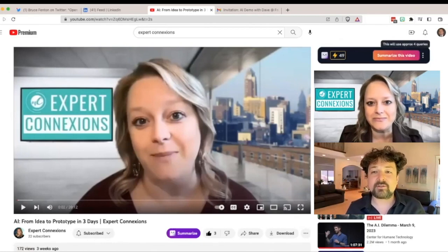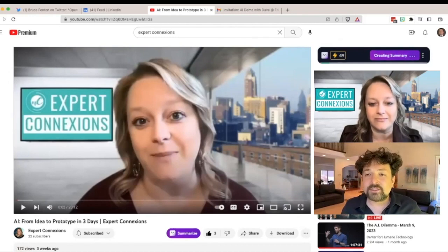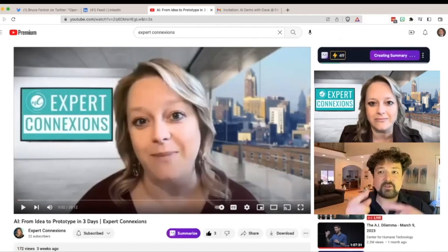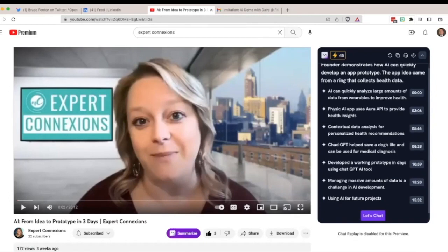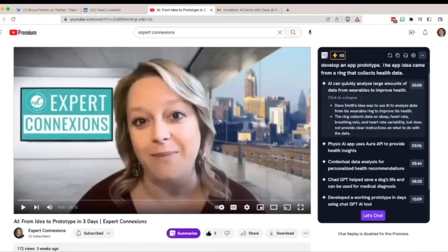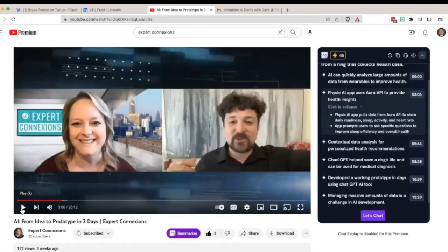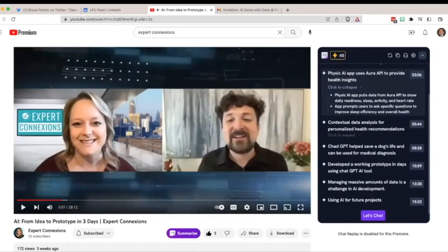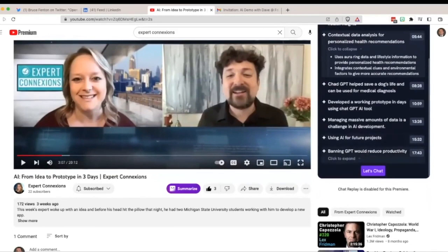So check out what it did up here — you can see the Merlin interface and it's showing our credits. We can say we want to summarize this video, so it's going to summarize this 20-minute video instead of us watching it. It's also telling us this will use approximately four queries — which is actually generous of Merlin, since they're paying for each one of these tasks. That was fast — it went through this whole 20-minute thing. It says: 'Founder demonstrates how AI can quickly develop an app prototype. App idea came from a ring that collects health data.' So far so good. It's got these different segments and we can even click on them and go right to that part in the video. You know what I also like about this as someone with a YouTube channel — we're able to put timestamps in our video, but we have to find them, label them, do all of that manually. This suddenly changes the game.